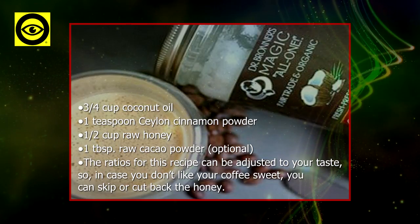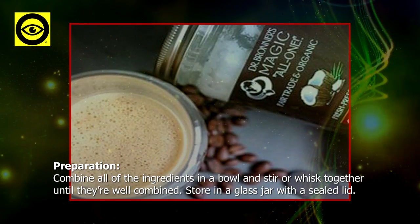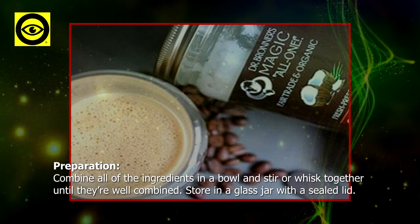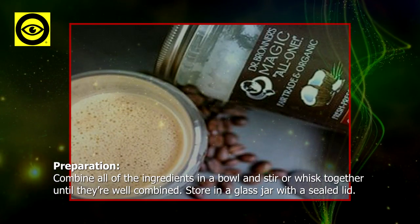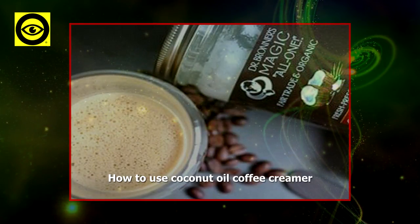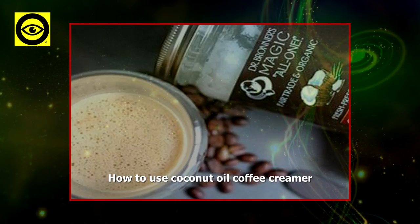In case you don't like your coffee sweet, you can skip or cut back on the honey. Preparation: combine all of the ingredients in a bowl and stir or whisk together until they're well combined. Store in a glass jar with a sealed lid.